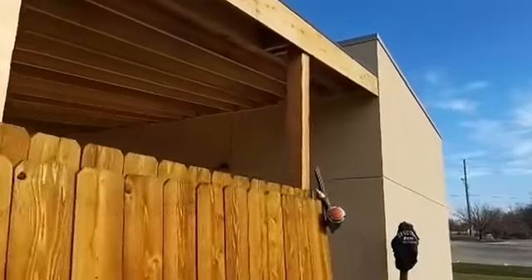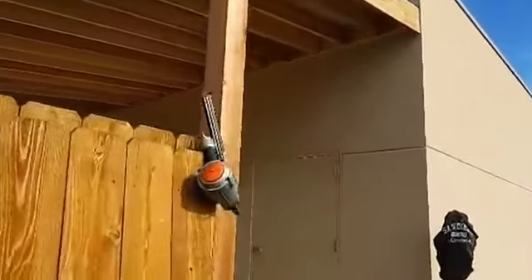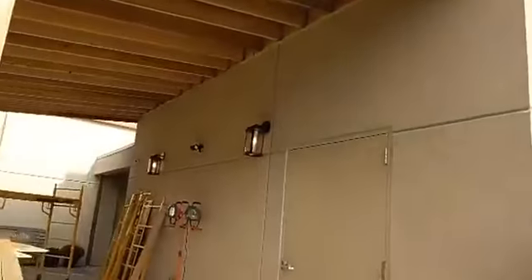This is a pretty quick and easy project and it can make for a really nice outdoor living space or covered patio area where you can get out of the elements at least to a certain degree and be able to enjoy the outdoors when it's nice out like it is today.